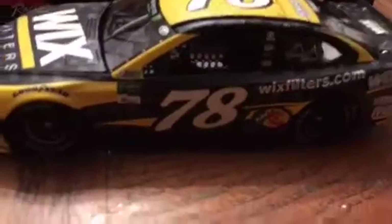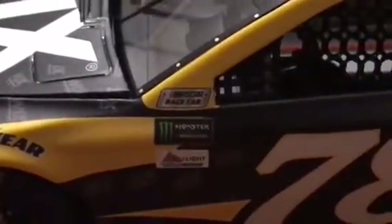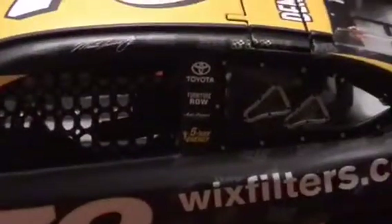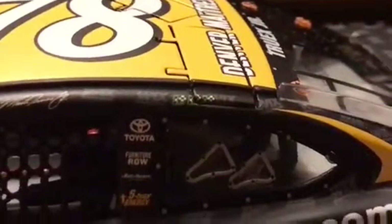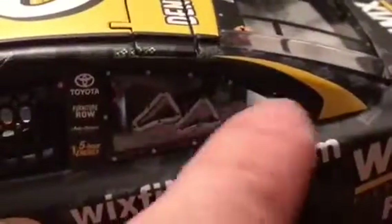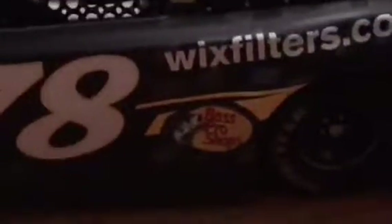On the car you can see Goodyear Eagle, Monster Energy, Coors Light Pole Award. On the side: NASCAR race car 78, Wix Filters, Bass Pro Shops, Toyota, Furniture Row, Auto Owners, Five Hour Energy — signature and wind stickers where they would have been.